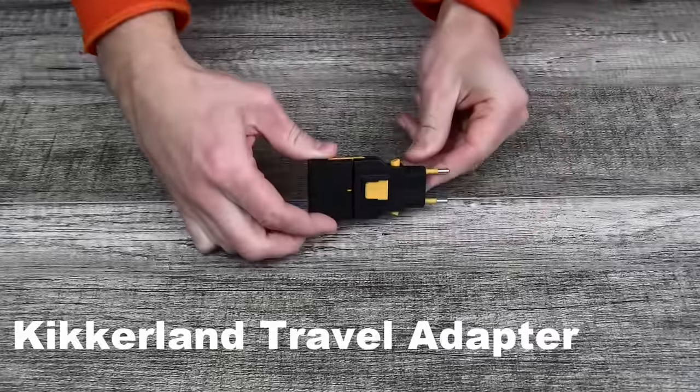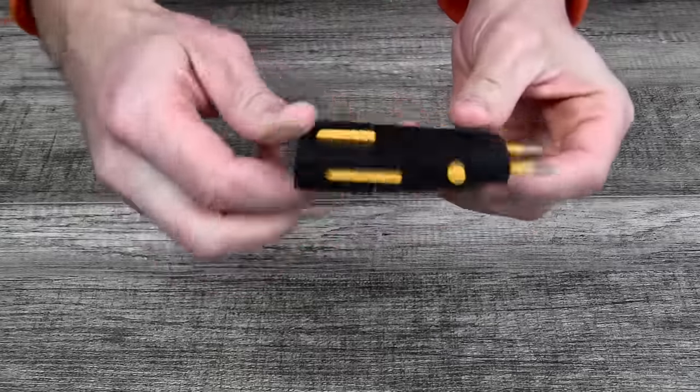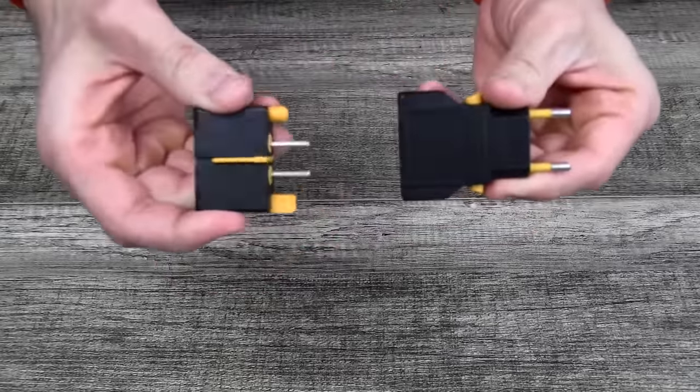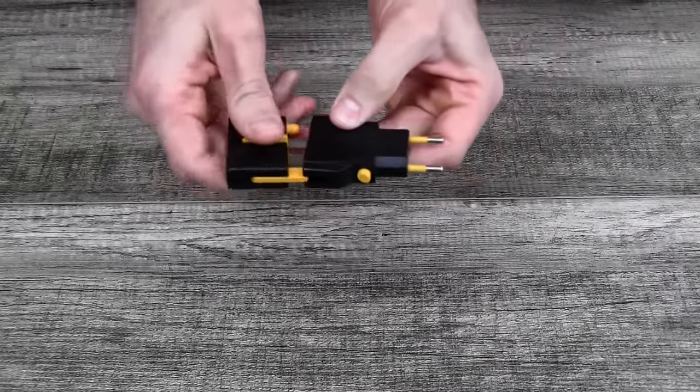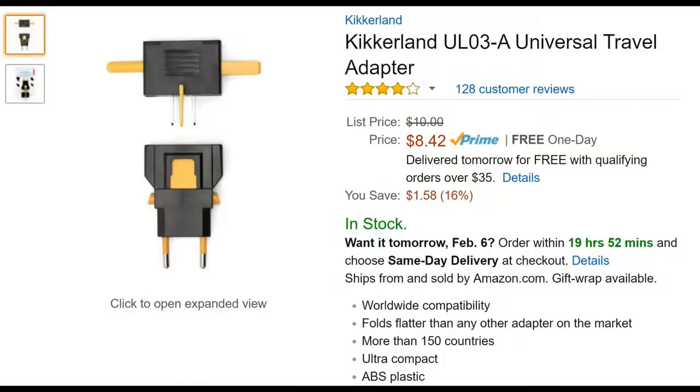Let's get really boring for a second and talk about socket adapters. Nothing too sexy here, but if you want cheap and light, pick up these Kikerlin Universal Travel adapters. They work everywhere from Vietnam to Cyprus and only cost about 10 bucks.